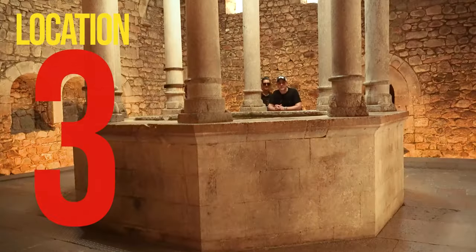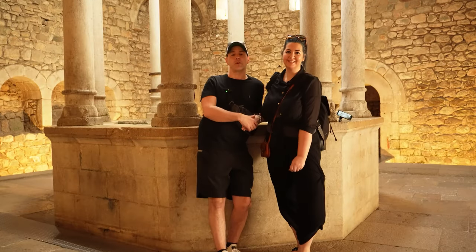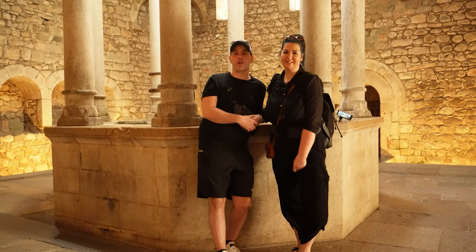We've made it to location number three — the Arras Baths. This is where Arya was sighting the Waif again, and that happened a lot in Braavos.